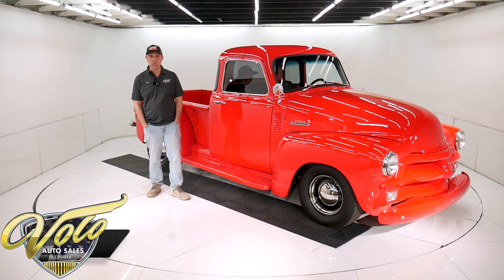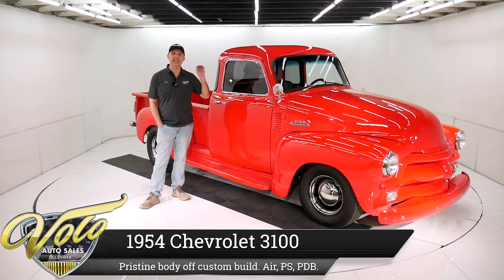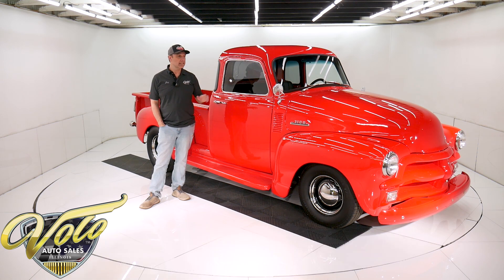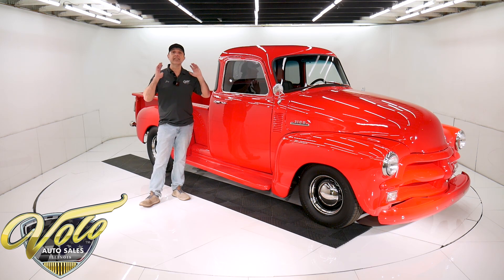We've got one of the exceptional ones right here. I know they all look good in pictures, but this one is outstanding. The fit and finish is really impressive. It's a 1954 Chevy 3100 Deluxe, full body off frame, custom build, rack and pinion power steering, power disc brakes, air conditioning. It's got a 383 stroker crate motor with over 430 horsepower, overdrive trans. It's nice — let me tell you, it's impressive.